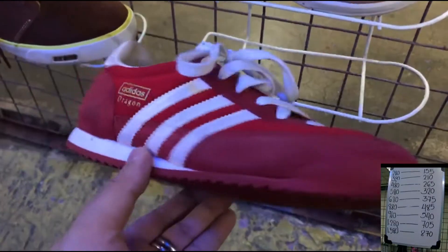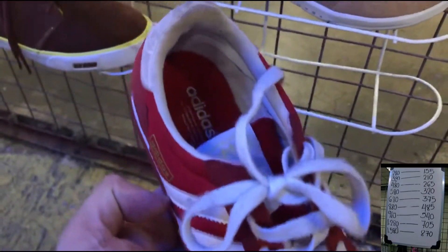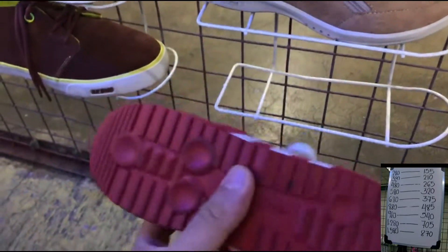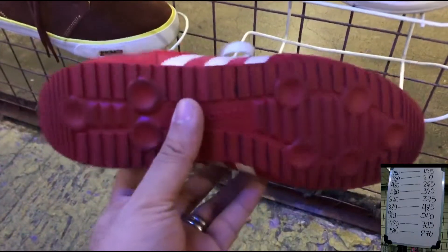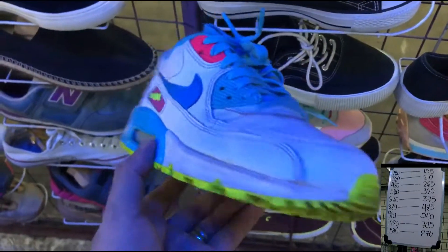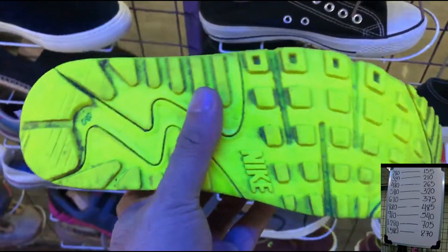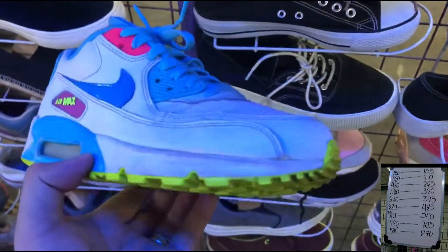This is the Adidas Dragon size 5. Maganda pa yung pagkapula nya. Ngayon lang ako nakakita ng ganong shoes actually. So ayan, nasa P580 pesos ito. Itong sumunod is Air Max 90 size 4.5Y. Same price, P580 or P680.